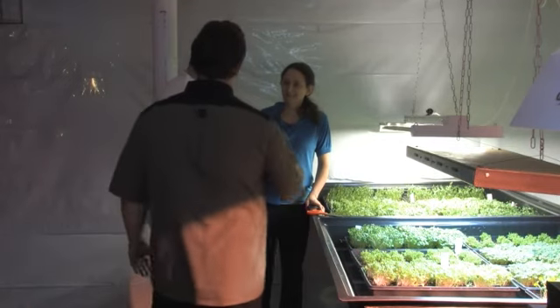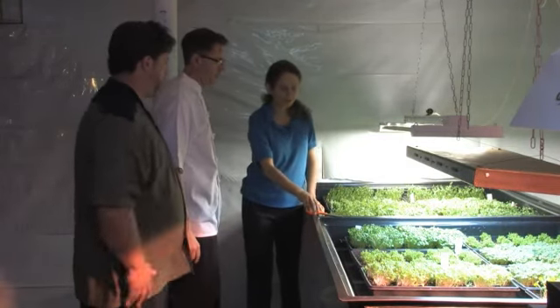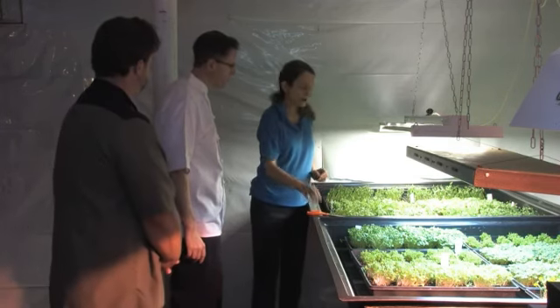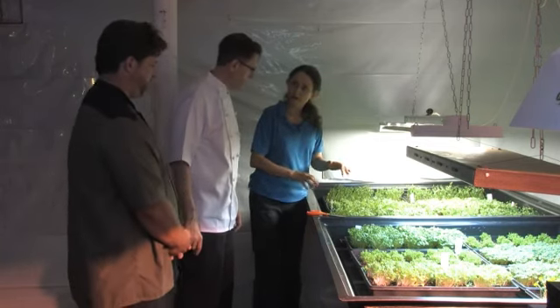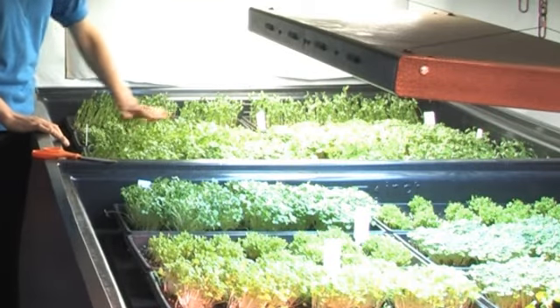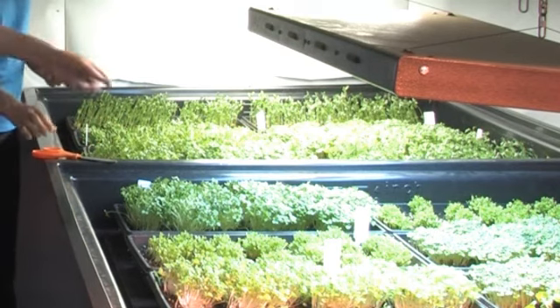Chef Steve, this is Tracy. Tracy's our head grower at the Burkwars. Hi, Steve. Microgreens is one of our hot things, so she's going to give you a little snapshot of what we've got going on down here. What we have here are microgreens, which will eventually grow up to be full-size vegetables, but at this time they're only about a week old. This, for instance, is spinach. Look how small that is!